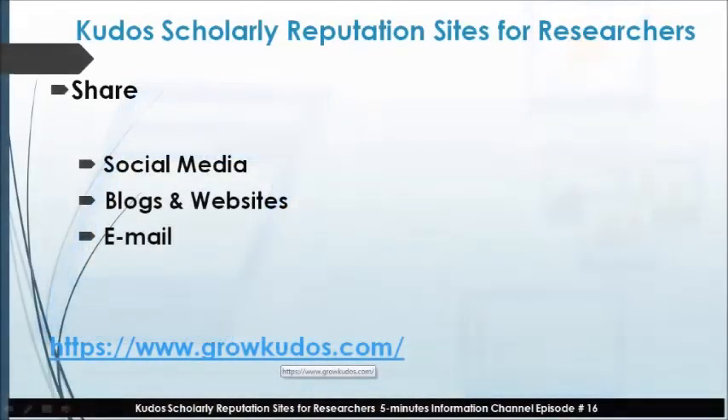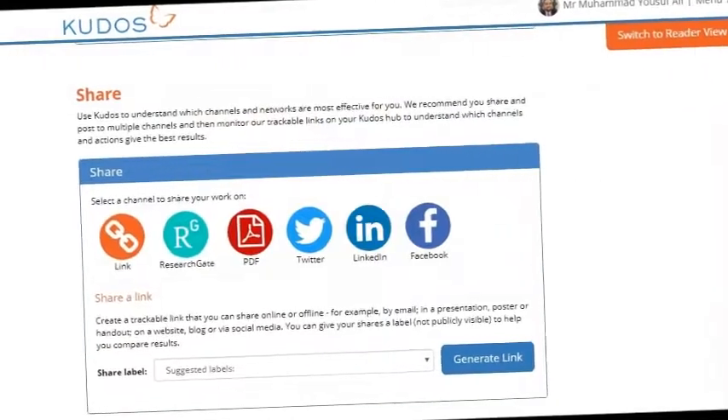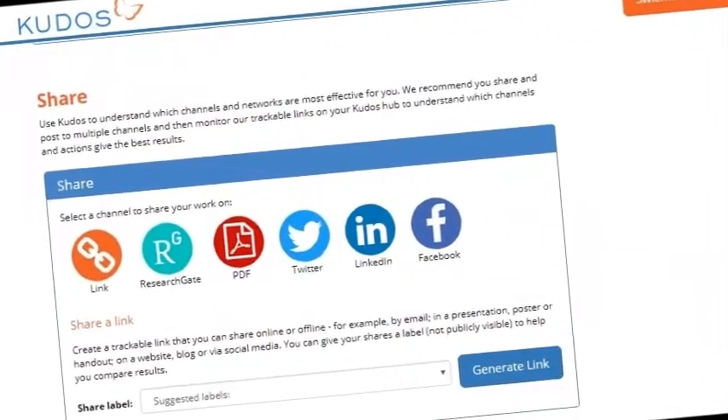In the third step, you can share your publication link to social media and academic scholarly networking sites, as well as blogs, websites, and by email to your students, researchers, and faculty members.